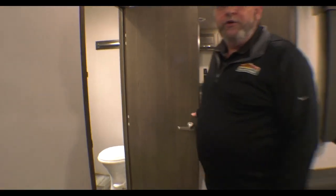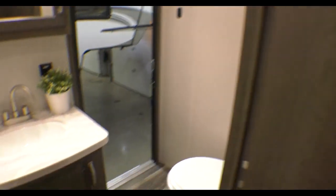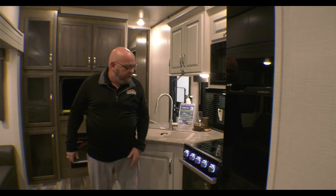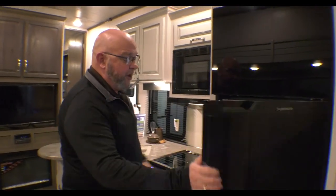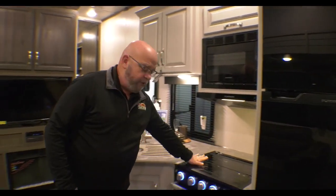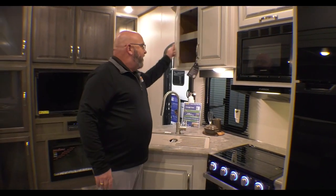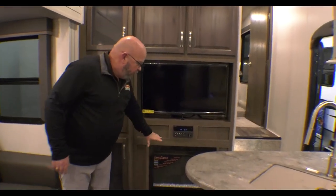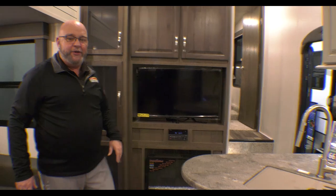As we go back into the kitchen, here's the door that goes into the bathroom from the outside. You've got the big Furion refrigerator with glass shelves inside. Tons of storage space in there. Microwave, three-burner stove, oven, nice cabinet space up overhead, and then your entertainment center with your fireplace all down underneath.